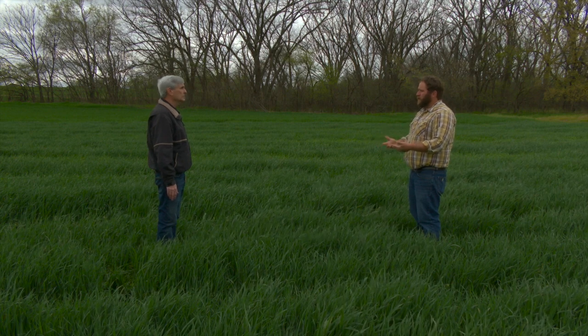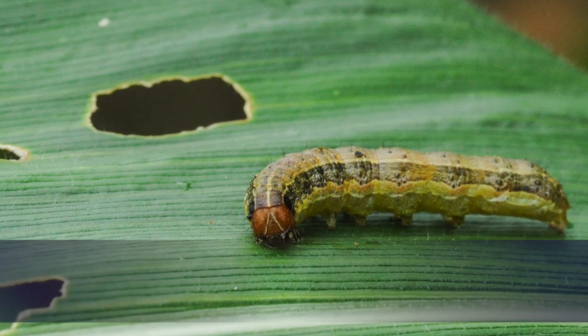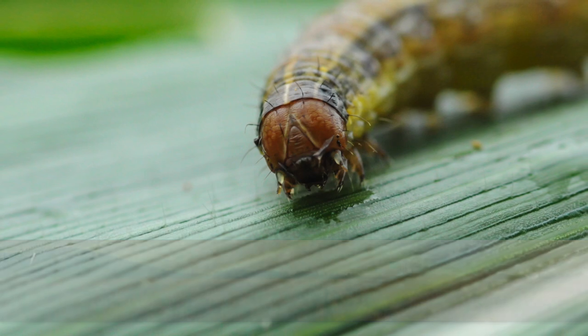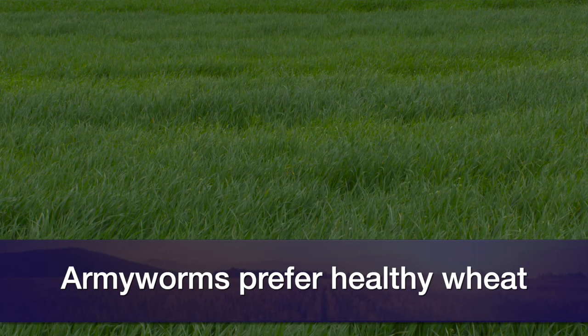As the wheat starts to progress and heads come up, that's when producers start to be concerned with army worms. We'll see them start building up now, but they're usually a problem after the wheat's headed up and the heads have emerged. They'll start feeding on the awns and the head itself. We have a threshold of about four to five per linear foot — if you see that many, it's probably a good idea to treat. We'll typically find them more in wheat where the farmer has done a really good job with fertilizer and the wheat is really healthy. They also prefer wheat that has been laid down from wind.